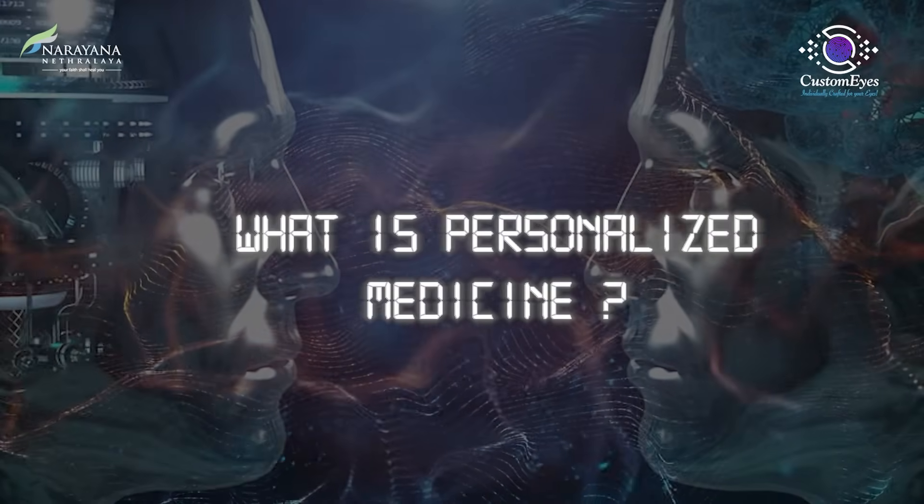What is personalized medicine? Personalized medicine is a branch of medicine which personalizes a treatment based on every known measurable parameter you have.